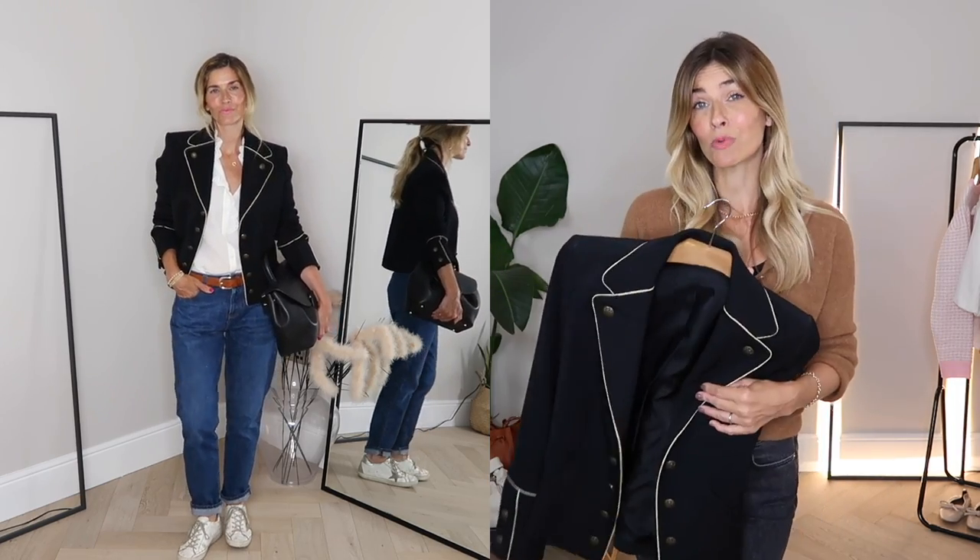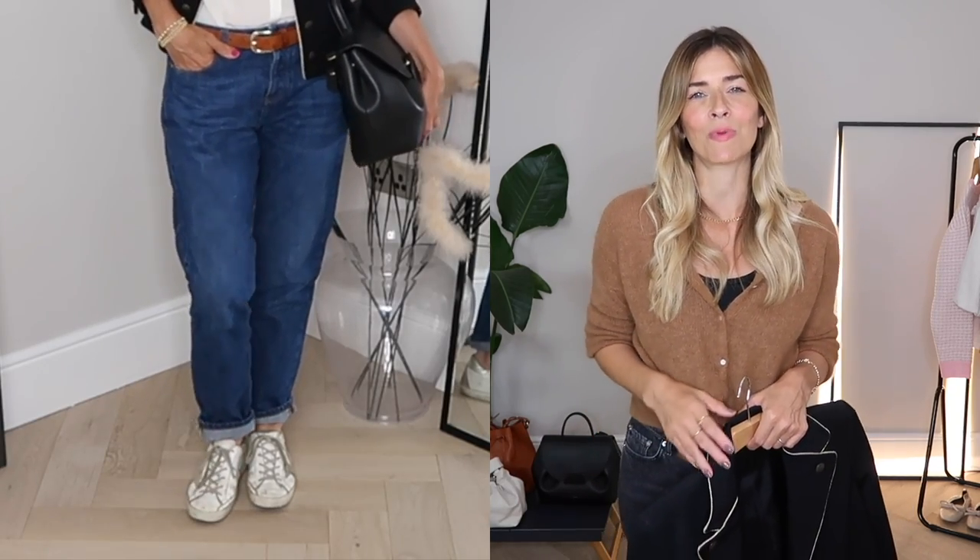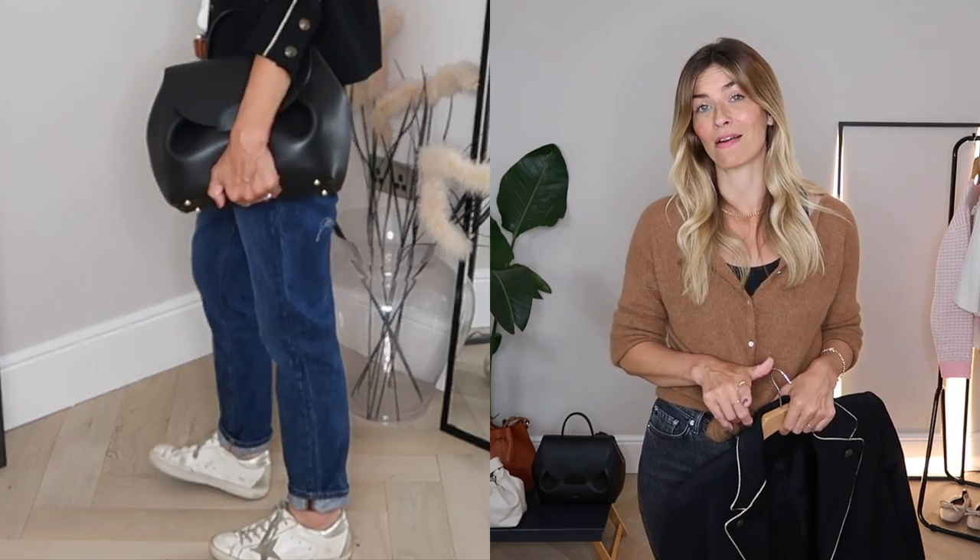To contrast with that polish I've gone nice and chilled on my bottom half with my girlfriend jeans from Sézane. I bought those a while ago too — Sézane don't carry a huge amount of stock of any one piece, but they come in and out of stock throughout the year, so it's worth keeping an eye on their website or my channel. Continuing that super-chilled everyday feel, I've gone with my Golden Goose trainers on my feet — a great buy, actually. I did think twice about spending £300 on distressed-looking trainers, but the proof is in the pudding; I've worn them so much since I got them a couple of years ago that they were definitely worth it.